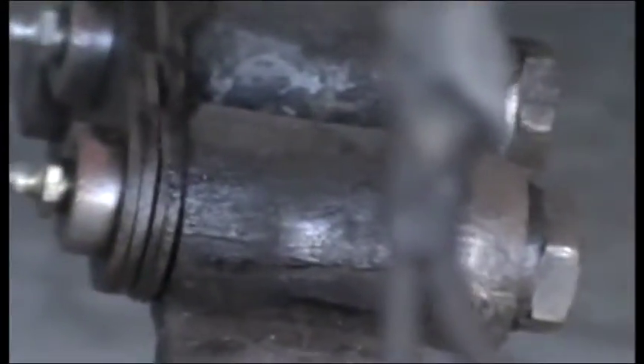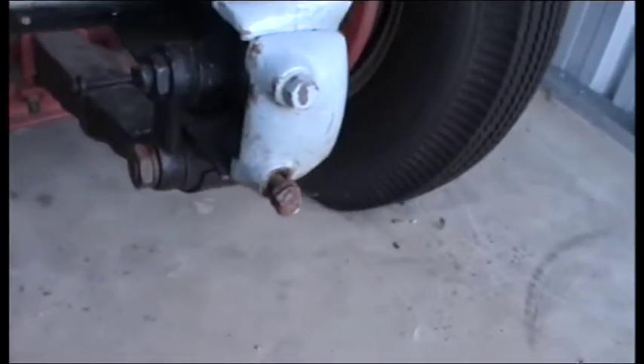The springs have been re-bushed and re-tensioned. You can see the fresh writing on there.